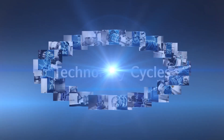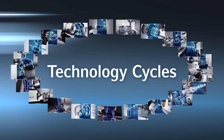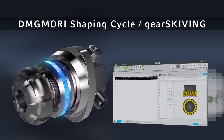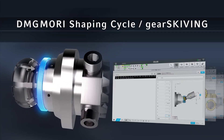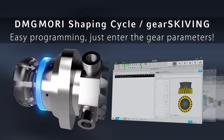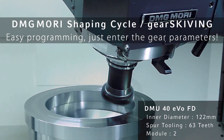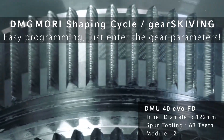Please experience the technology cycles in DMG Mori's showroom and exhibition booth. Now I'd like to show you a technology cycle: gear skiving. All you have to do is input some parameters like this, and the programming is complete. You can finish the whole process of gear cutting by a single DMG Mori machine — no machine specialized in gear cutting or any additional machine is needed. This is the smart machine that is easy to use for an operator.